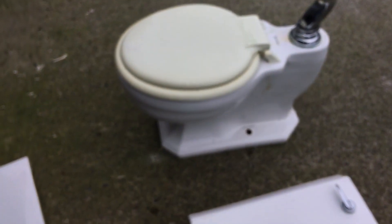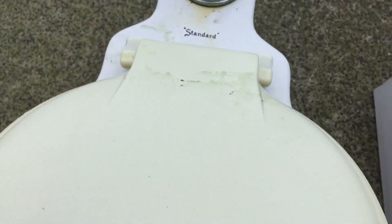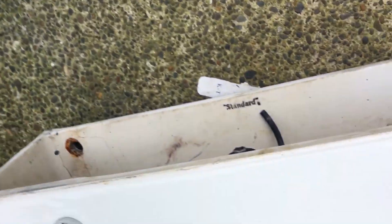I believe this is an original seat — I could be wrong — it's a church seat. And that trapway is massive, as you can see compared to my fist. It's pretty big. I'm excited to see this thing flush. In the tank it says 'Standard' right there.